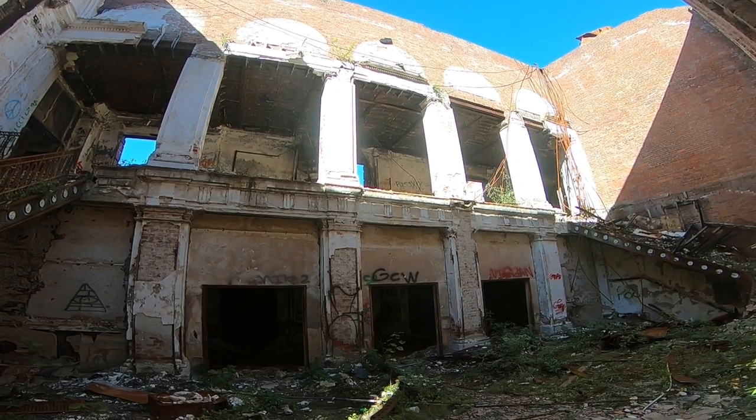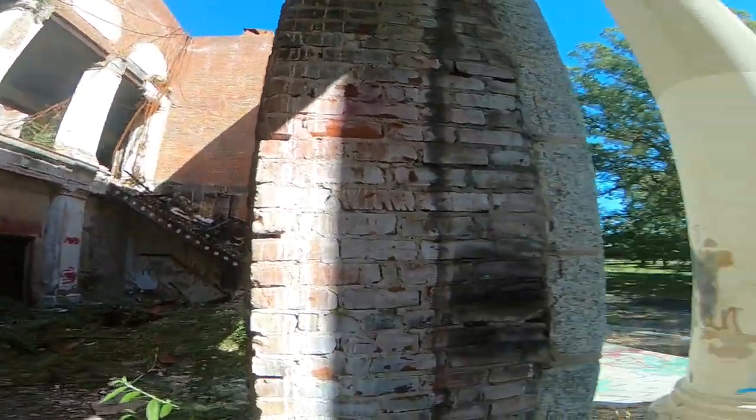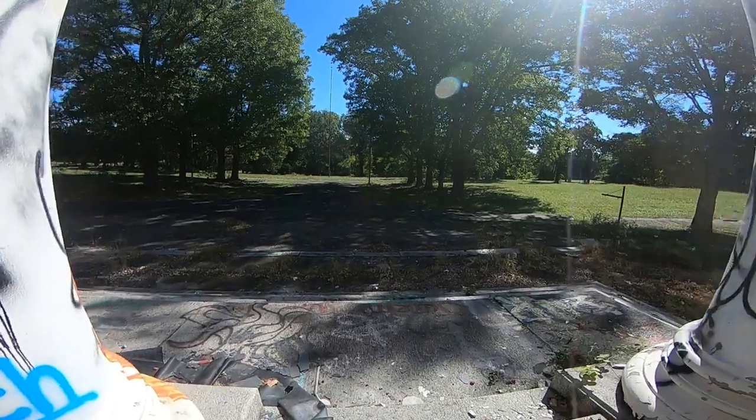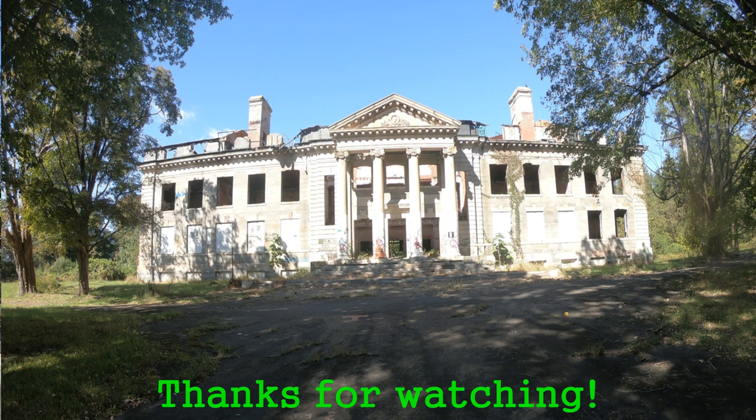Hit that like button if you want to see me come back and do an overnight challenge. That's gonna be creepy. I'm about to walk around — we'll be right back.